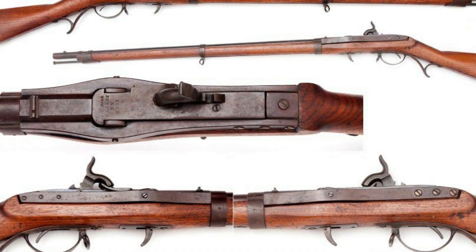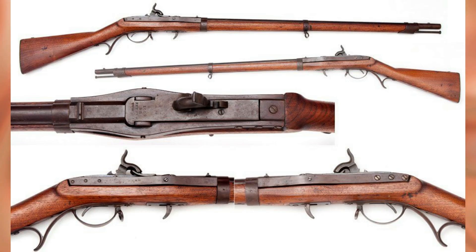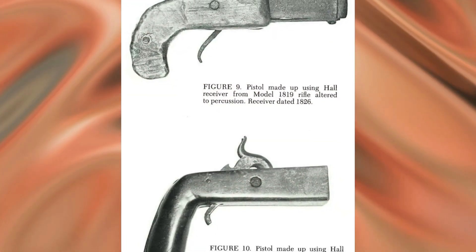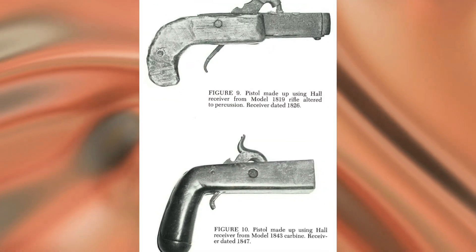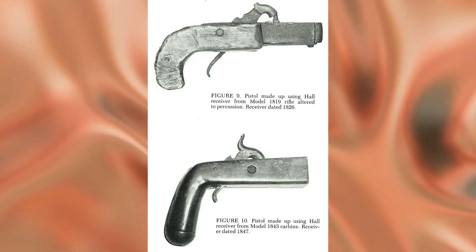Hall's 1819 rifle. John Hancock Hall was born in 1781 in Portland, Maine. In his younger years, he did not make much of a mark, working first in his father's tannery, then starting his own woodworking and shipbuilding company. He served in the militia, where he picked up an interest in firearms — both shooting and designing.